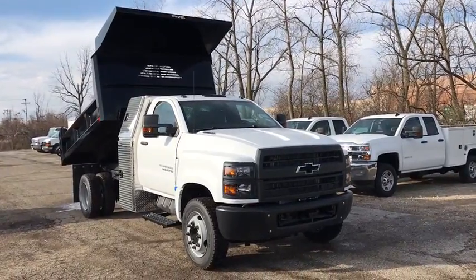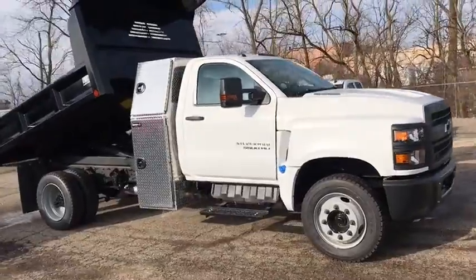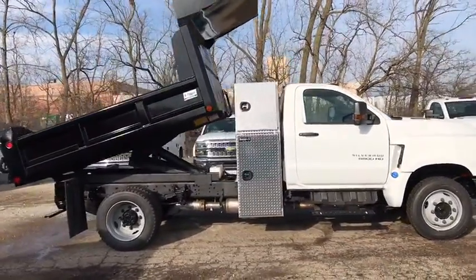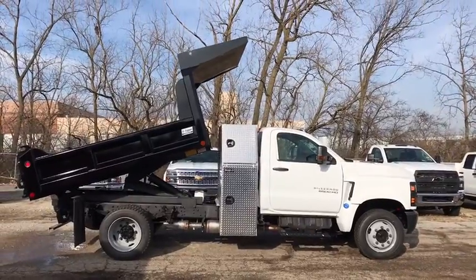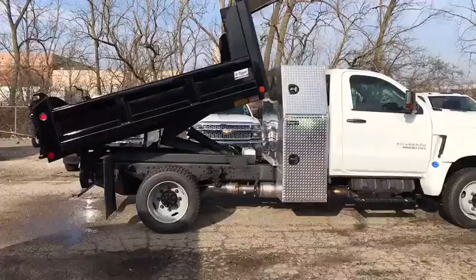You are going to love the 2019 Chevrolet Silverado MD. The Chevy Silverado MD provides all the necessary functionality and power that you'll need for your medium-duty needs. Better yet, customize it to make it work perfectly for you.